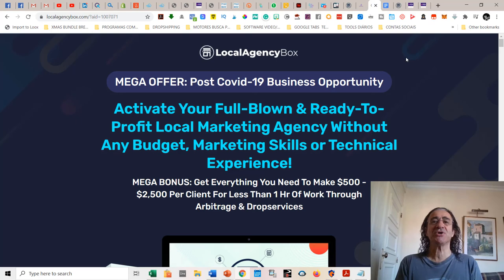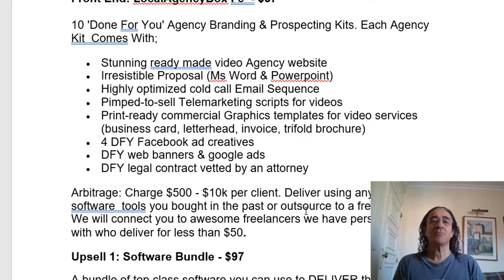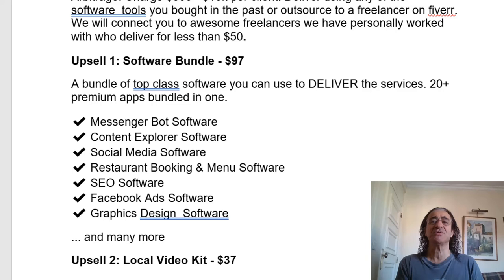I hope you enjoyed seeing that demo from the vendor. My final conclusion of this software is 10 stars out of 10. I think if you are really into starting to make money with businesses around your area, this is definitely the ultimate kit — you're going to get everything you need to start making money and really work as a pro. Talking about the prices and upsells: the front-end product is Local Agency Box at $37, and you get everything we already described. Upsell number one is the software bundle, which costs $97 — a bundle of top-class software you can use to deliver services, with 20-plus premium apps bundled in one.